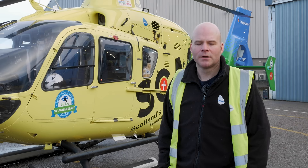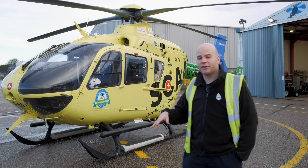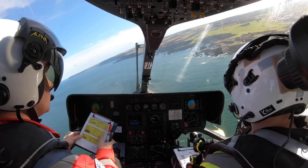My name's Pete and I'm one of the two base pilots based here at Aberdeen flying on Scotland's Charity Air Ambulance. We've also got a sister base down in Perth with another two pilots. The charity uses two Eurocopter EC-135 helicopters — this is the T2e version. For the air ambulance role they're really well suited — quite a small airframe that fits all the equipment needed for the life-saving care the paramedics and doctors provide.